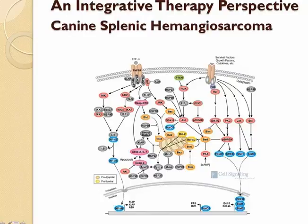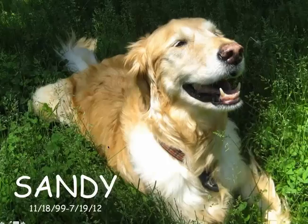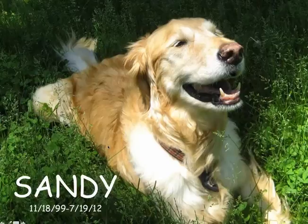Now I'm going to shift gears and talk about our integrative therapy perspective for treating canine splenic hemangiosarcoma. This is Sandy. She was one of my very first success stories with herbal therapy. She has a very dedicated owner who works with the local golden retriever rescue organization. Sandy presented to her primary care doctor with a hemo-abdomen and had visible masses in the liver, so she was not a surgical candidate. Her owner wanted to try anything possible to keep her with a good quality of life for as long as possible. We started her on herbal therapies and she ended up living for 31 months without any surgery.